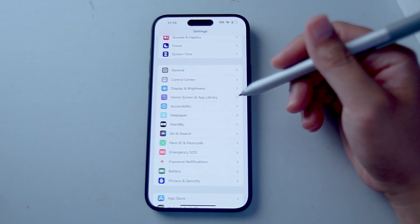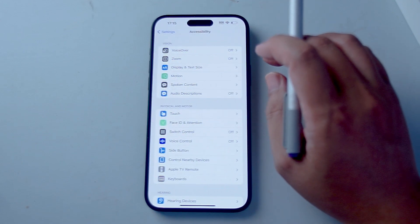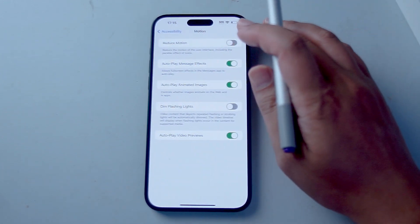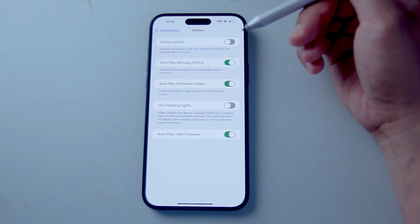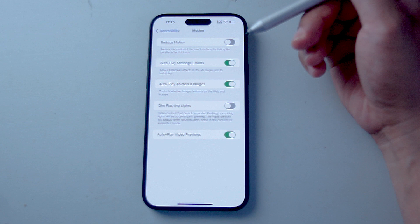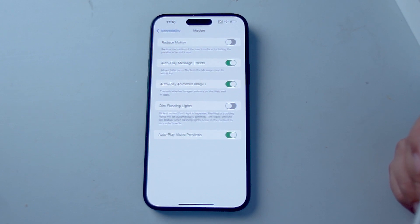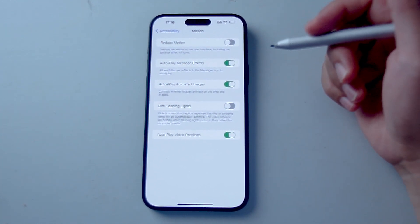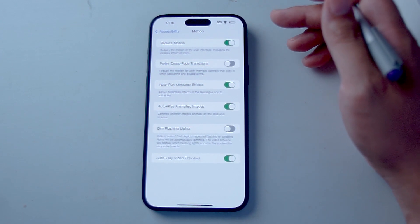The next setting is a display setting called Reduce Motion. Access it by going into Accessibility, then scroll down to Motion — usually below Display and Text Size and above Spoken Content. Hit Motion, then enable Reduce Motion. This visual accessibility setting reduces animations and aesthetic effects that require more battery drain. With these high-resolution displays, turning on Reduce Motion will streamline transitions, making them more direct and less battery intensive.